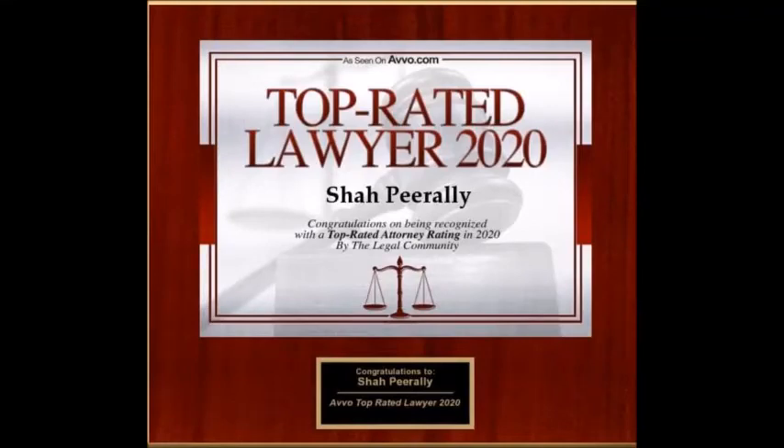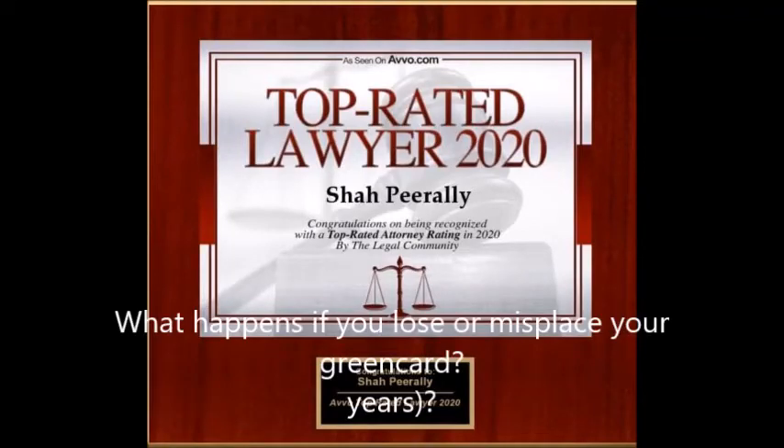Back on Immigration Insights with the Sharpeer Ali Law Group, simplifying immigration for you. I'm Vijaya, talking to Sharpeer Ali, the managing attorney and founder of the law group. Shar, this is of course a very scary situation — if you lose or misplace your green card, what should you do?